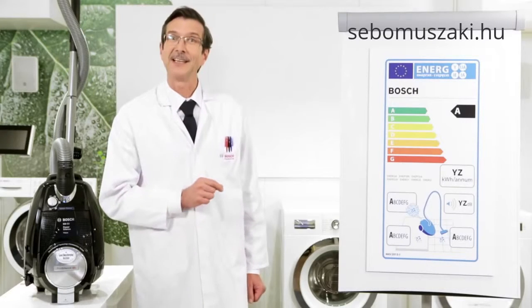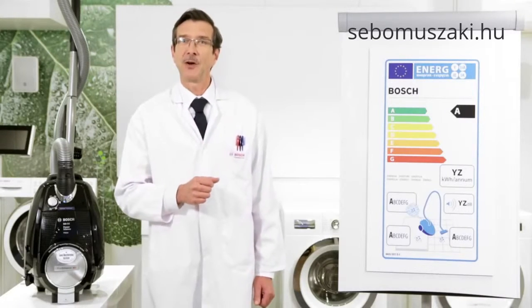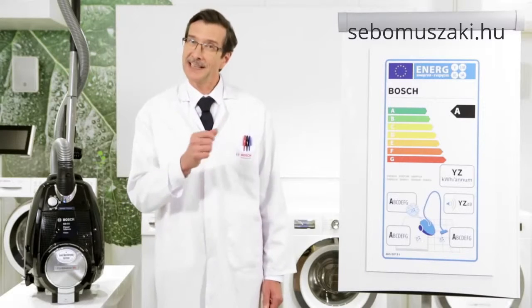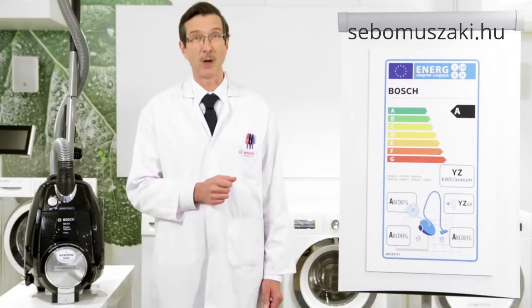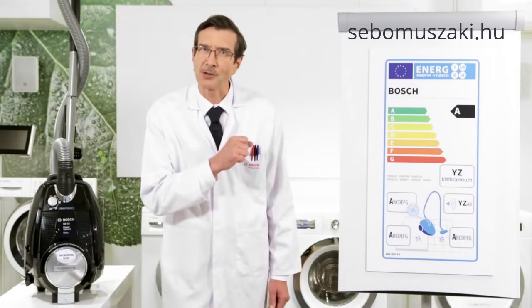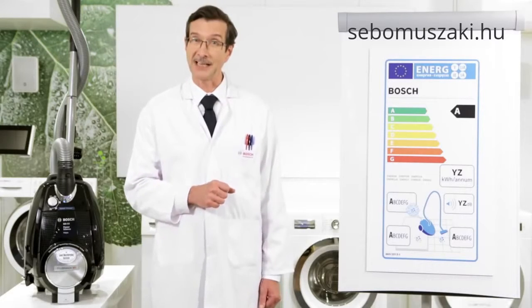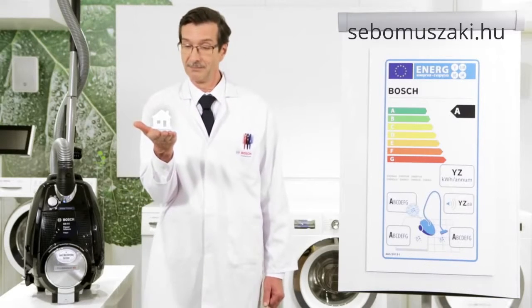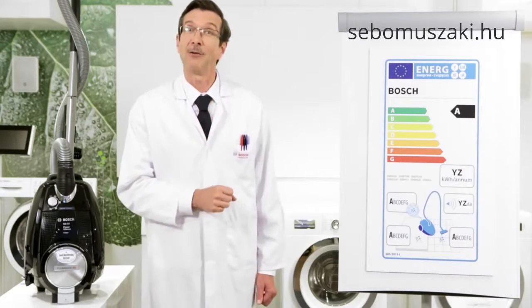Next is the panel that shows the average annual energy consumption of the model. The calculation is based on an average household, which is 87 square meters of floor space who vacuum the house about once a week. Of course the real figure for your house will depend upon its size and how often you vacuum.